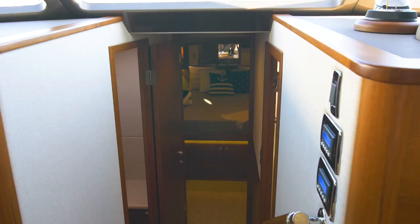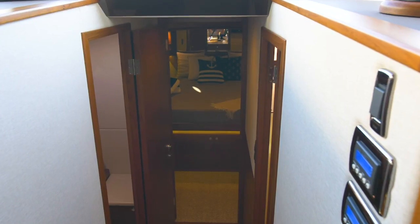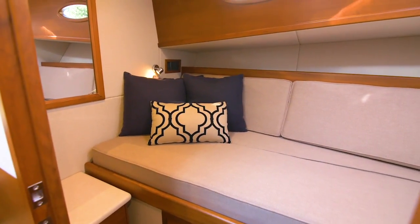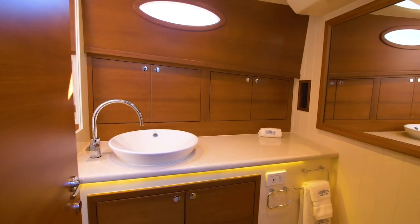A centerline stairway leads down to the living accommodations area and features a two-stateroom layout with large forward and port quarters sharing the head to starboard. All surrounded by superior woodwork and cabinetry.